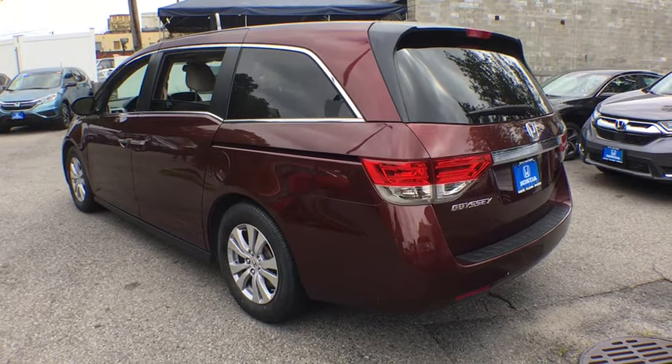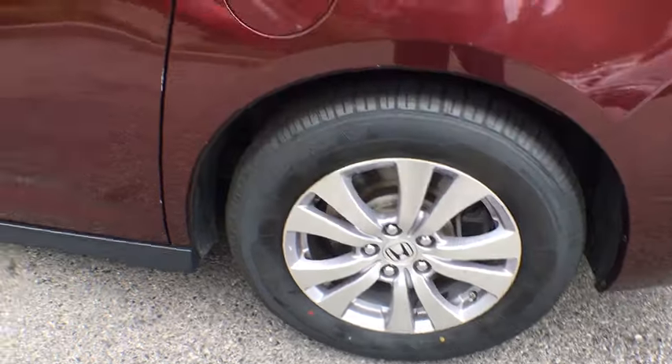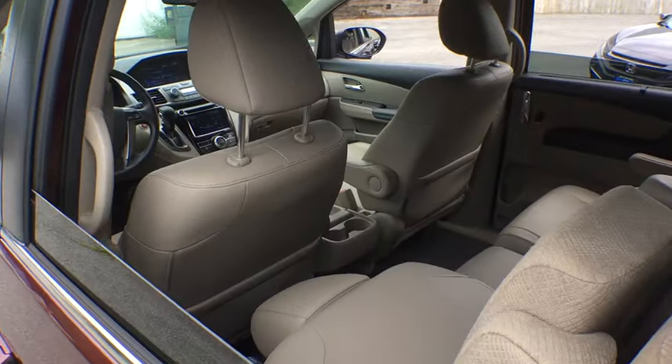Heated front seat, power windows, rear window defroster, electronic stability control, brake assist, panic alarm, overhead console, tachometer.